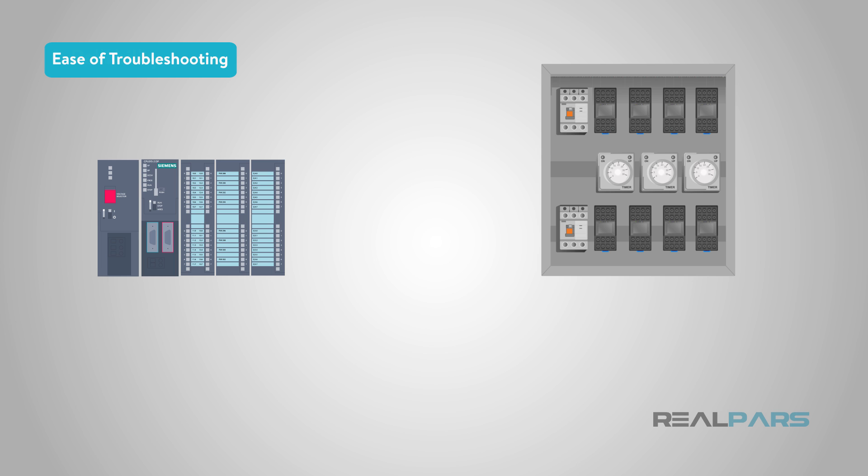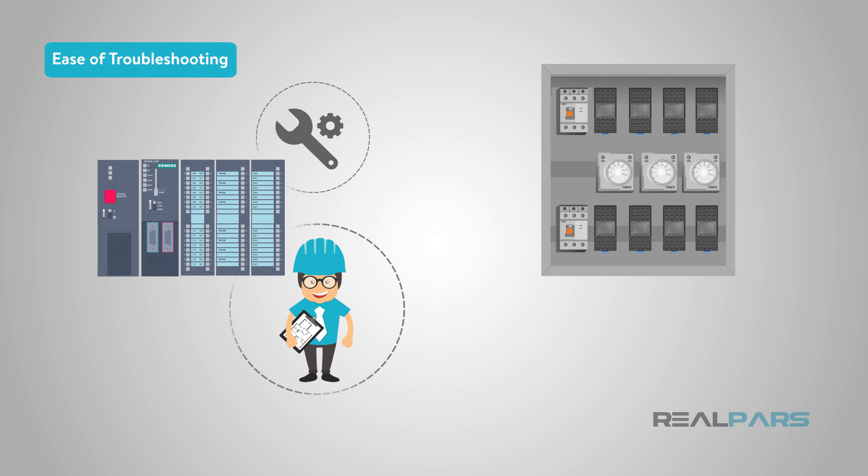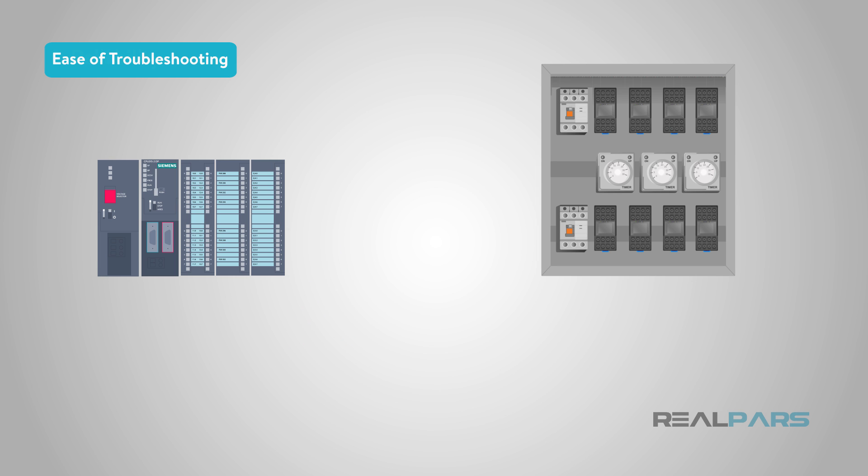Another advantage of a PLC system is the ease of troubleshooting. A good technician can read through the programming and usually figure out what is and isn't working. In a relay system, there will be several more wires plus the relays and possibly other components that aren't needed in a PLC. This makes finding problems much harder.